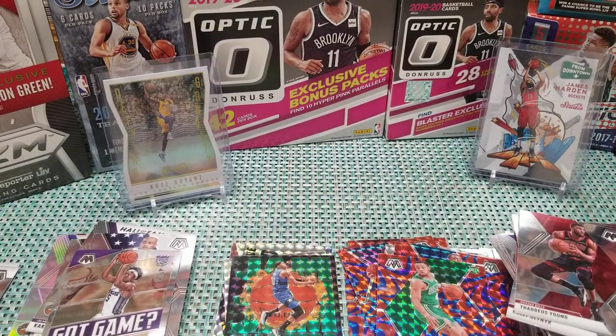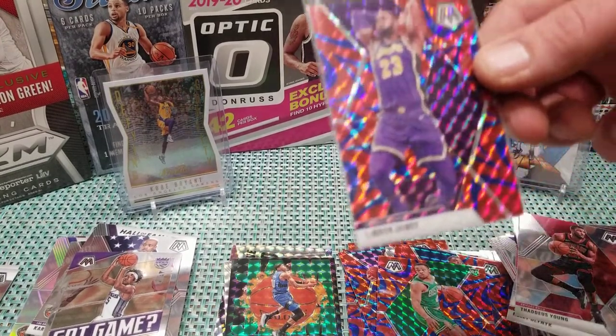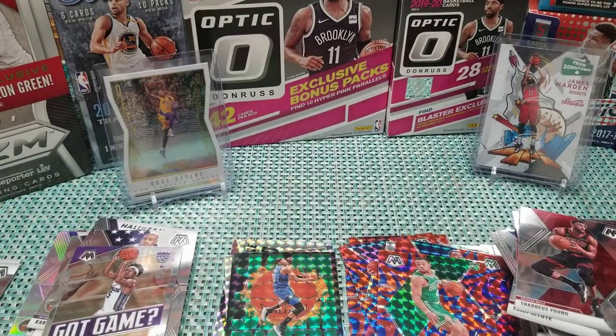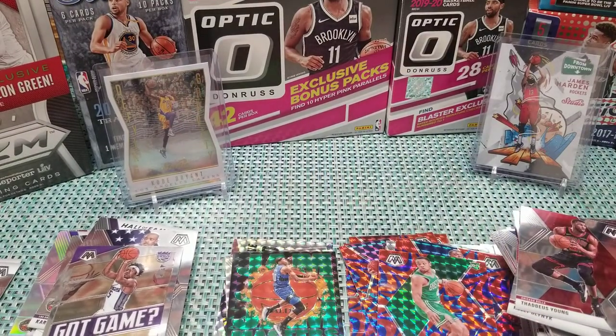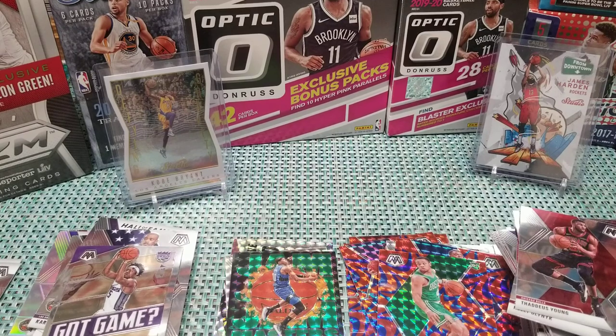Out of that, the Ja Morant was probably the best kid for the big box — plus the LeBron reactive parallel. We didn't really get anything out of the hanger box, it really didn't have a hit. The blaster — we did get the gorgeous Kendrick Nunn rookie script with the mosaic prism, and then the LeBron James green. So we didn't just pull a rookie script — we pulled a mosaic rookie prism! All right, I guess that about does it. Thank you for watching! Please like and subscribe — we'll have more breaks coming soon.